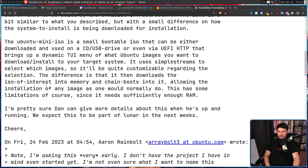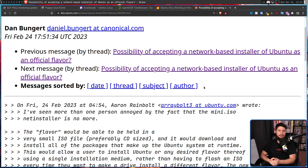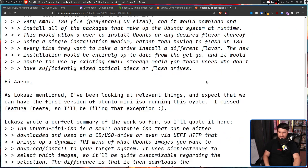The difference is that it then downloads the ISO of interest into memory and chain boots into it, allowing the installation of any image as one would normally do. This has some limitations, of course, since it needs sufficiently enough RAM. Chain booting is basically a bootloader booting into another bootloader. So in this case, the Ubuntu Mini ISO has its own bootloader, and when everything is downloaded for the new system, that has its own separate bootloader. Ubuntu Mini ISO can then load into that system and you're basically good to go. Dan Bungert did chime in with some extra details. Apparently he missed the feature freeze, so he will be filing an exception. Maybe it'll happen this cycle, maybe next cycle, depending on what happens with that exception.